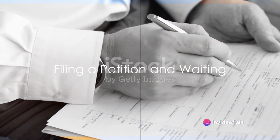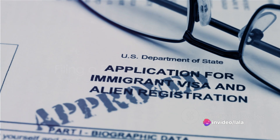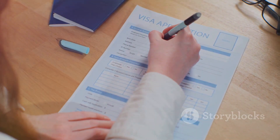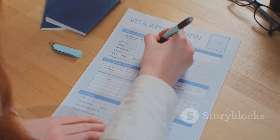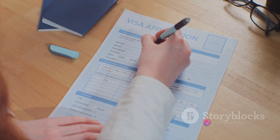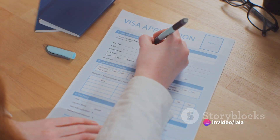Once you've determined your eligibility, you move to step two: filing a petition. For most visa types, a sponsor — such as a relative or potential employer in the United States — must file a petition on your behalf. However, some categories allow for self-petitioning.